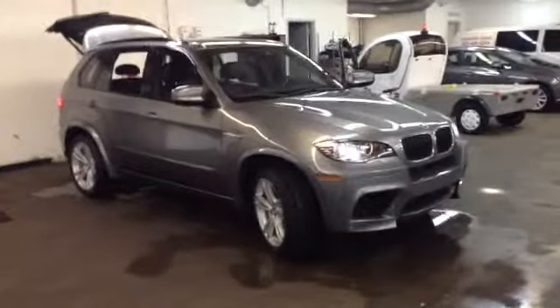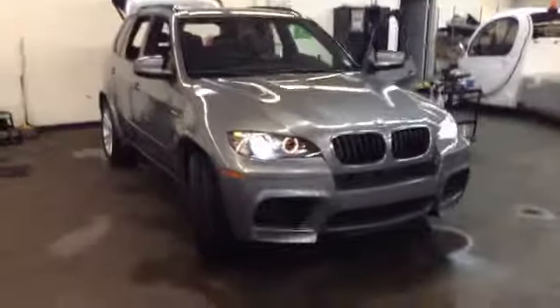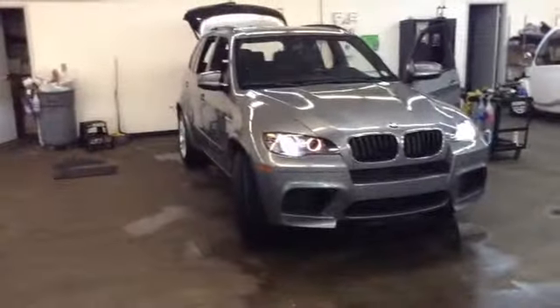Hi Ryan, Jeff Becker down here at Chomp BMW. I want to send you a quick video of the X5M tonight. As you can see, it is available. It's actually in our detail shop right now, so hopefully you can hear me over all the noise.